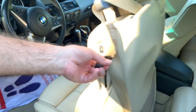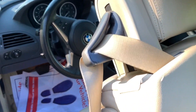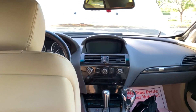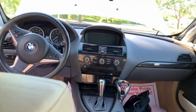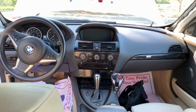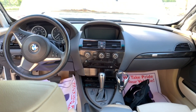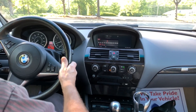The steering wheel is in perfect condition and the upholstery is very, very nice. It doesn't appear that anyone was really sitting in the backseat of this car.